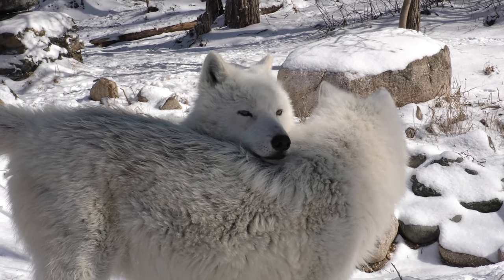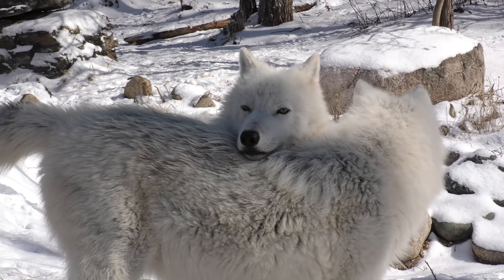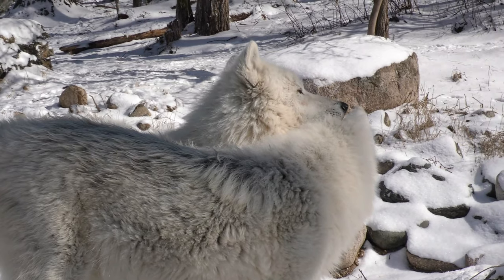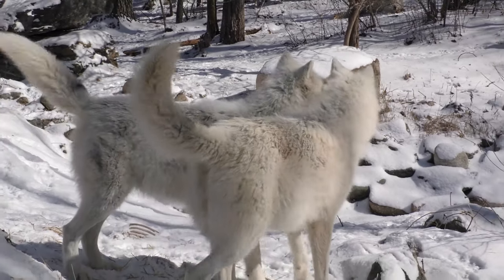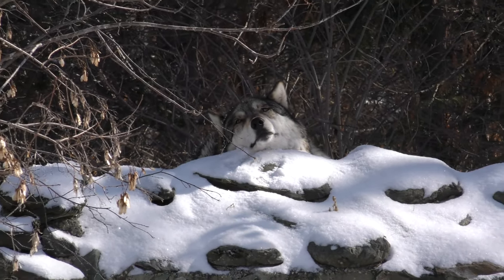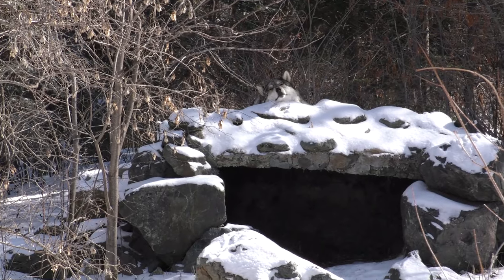Grayson then puts his head on Axel's back again, showing a little bit of status and trying to display some ritualized dominance. These two have been going back and forth a little bit. When it gets cold and snowy, something certainly triggers wolves to get a little bit more dominant. The good thing is Axel and Grayson are bugging each other and not bugging Bolts and Denali.